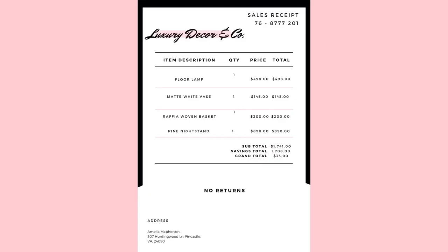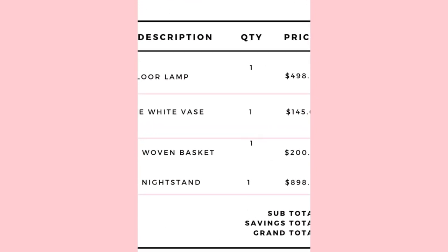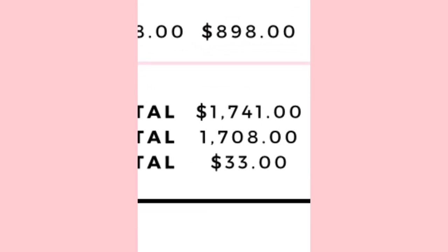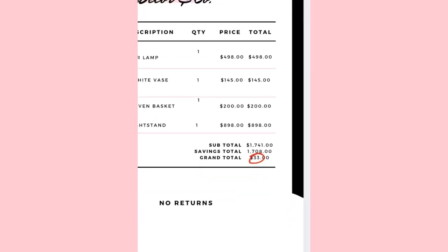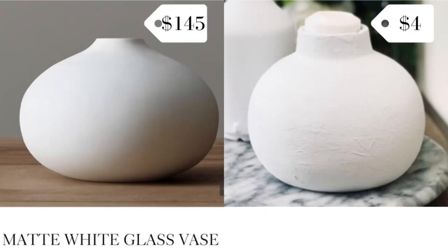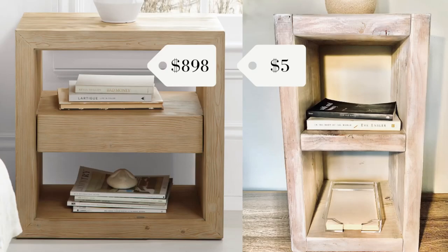For fun, I created a mock-up receipt to show the items I purchased and their retail total cost of $1,741. If you liked this video, please give it a big thumbs up down below. And if you'd like to see more, please consider subscribing. Until next time — happy thrifting!